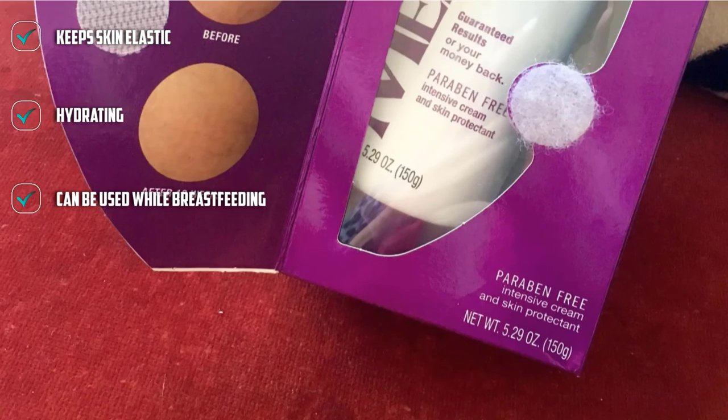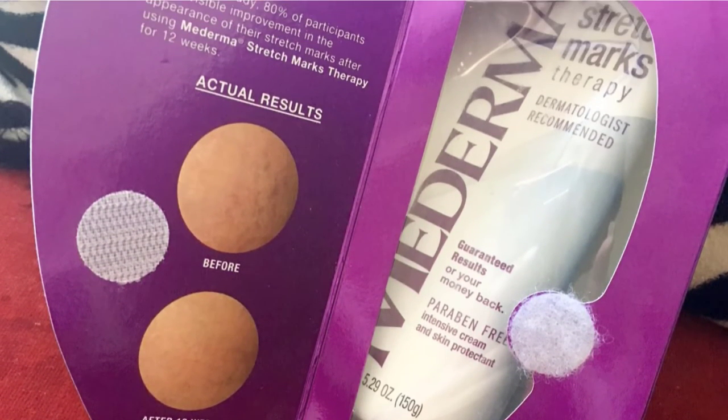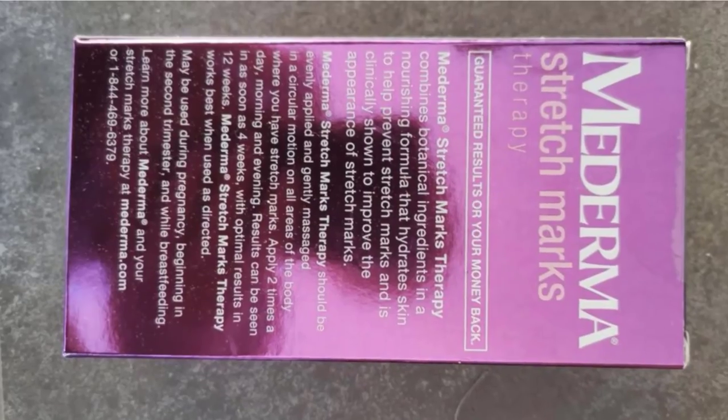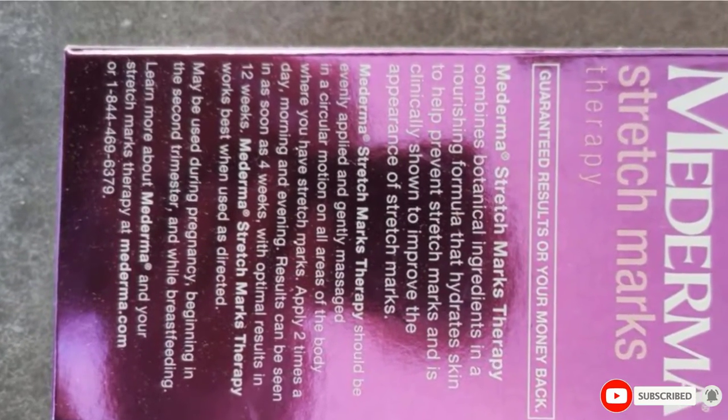But it doesn't stop there. Cepalin, a proprietary botanical ingredient, and centella asiatica, another plant extract known for its outstanding skin-soothing and healing properties, help to fade the appearance of any current marks.